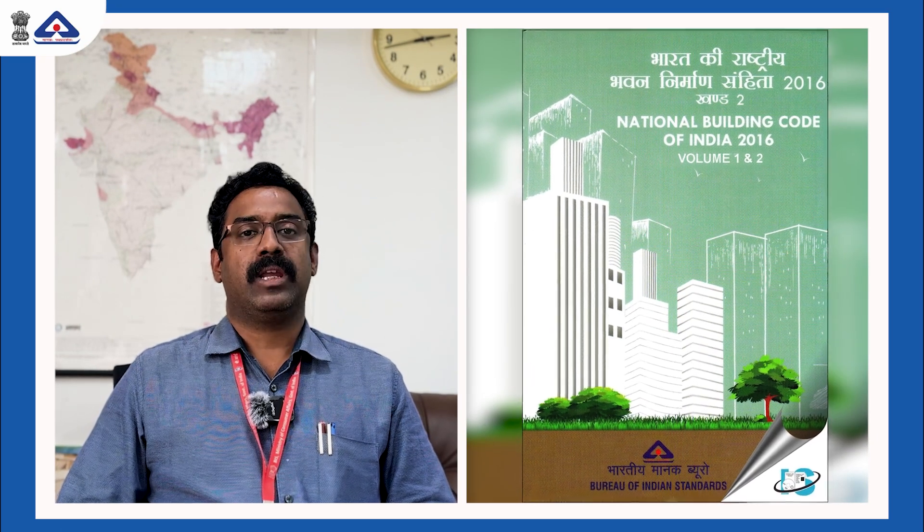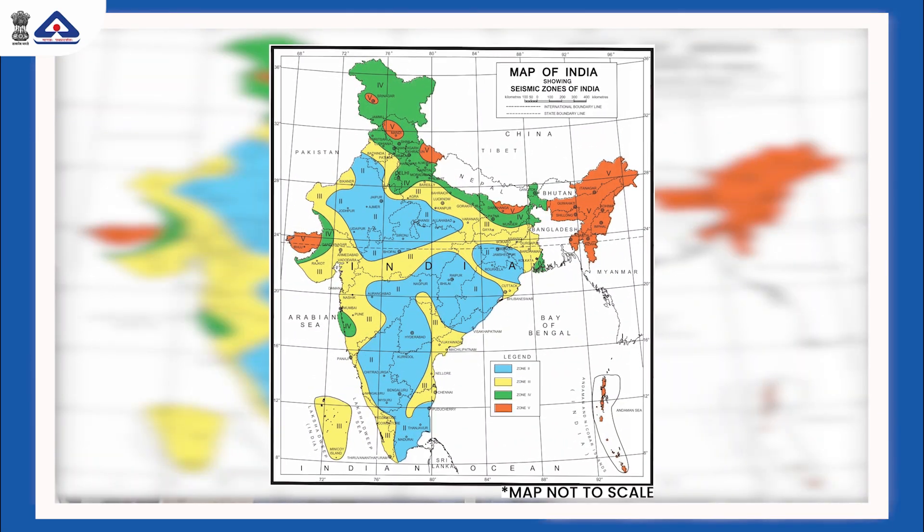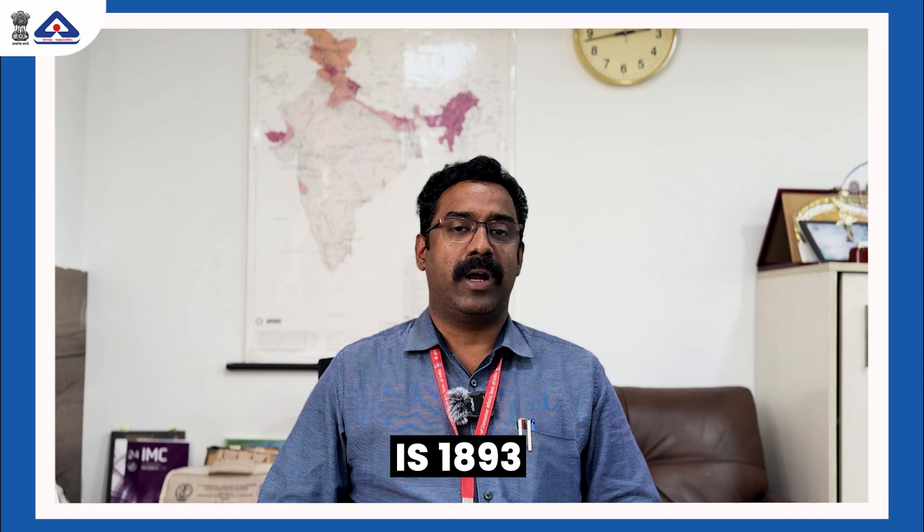The national building code of India gives a seismic zoning map of India, which was essentially based on IS 1893, which depicts the country into four seismic zones.